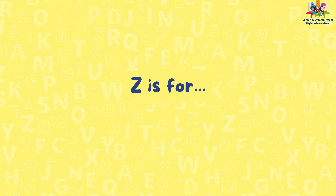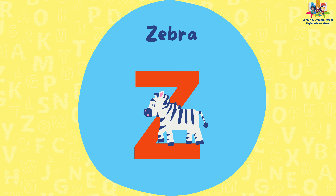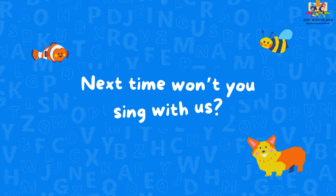Z is for zebra. Next time, won't you sing with us?